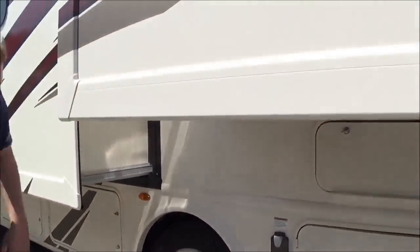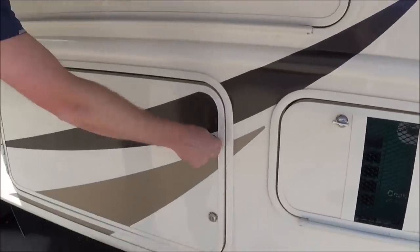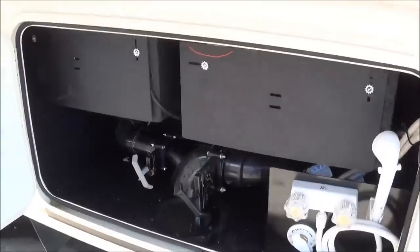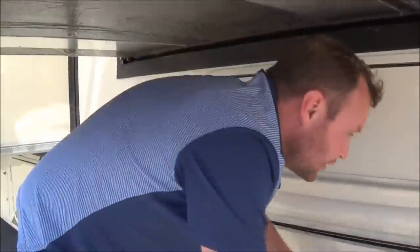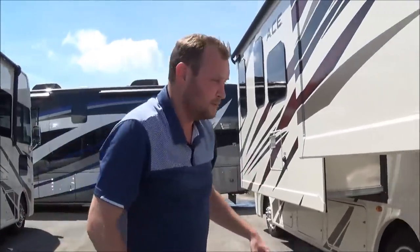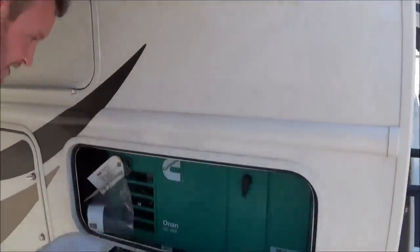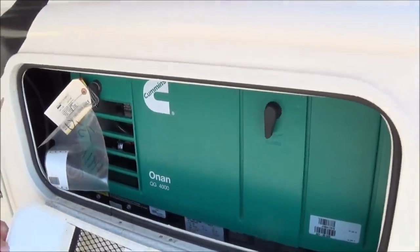Underneath your bedroom side you're going to have more storage, and this will be underneath your bed. Then your wet bay compartment. This is going to be a 30 amp power coach so you'll be able to get into any state and national parks and plug in anywhere. With 30 amp you'll also get the Onan 4000, which will run off your gas tank.